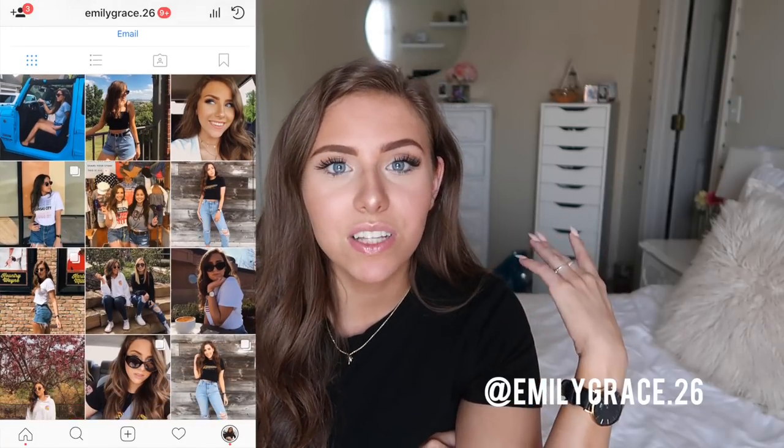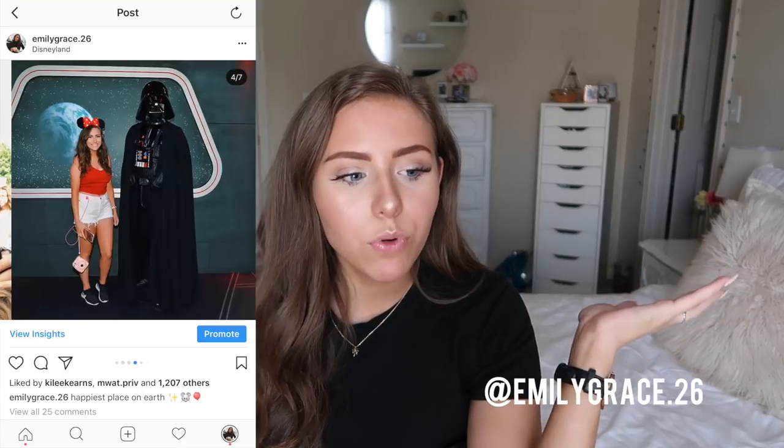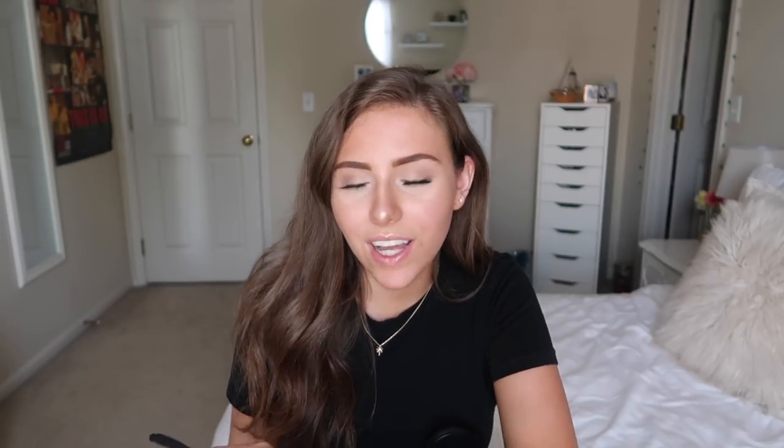Make sure to follow me on Instagram because I post lots of stuff on there. I'm going to be going to Disney in California this summer and I'm going to be posting lots of pictures. So make sure you're following me. Also make sure to subscribe and turn on that notification bell if you're not already.